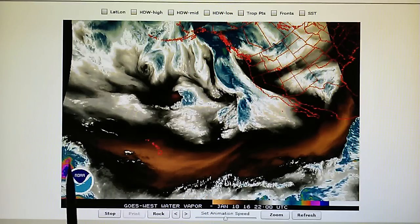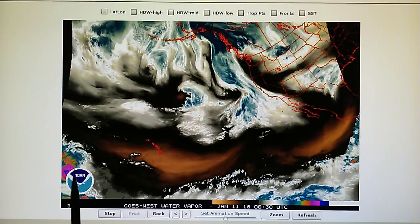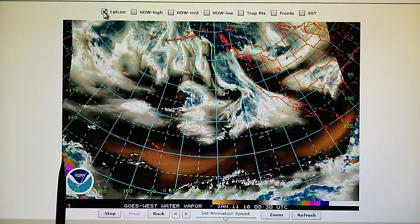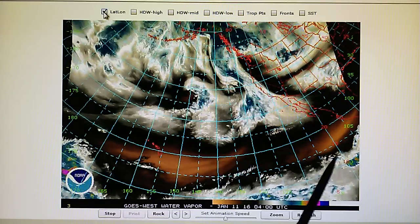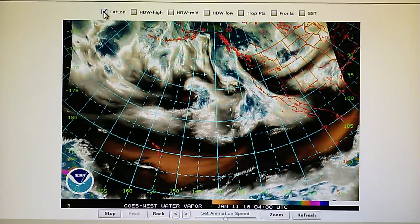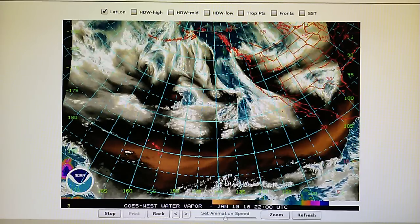We also have Tropical Storm Polly down here, which yesterday was moving due west. Polly is now moving due east because there is high pressure all along the 20-degree latitude, which is where the Hawaiian Islands are. There's high pressure out beyond the islands and on this side as well, and so something has caused this storm to reverse direction — it's now moving due east.